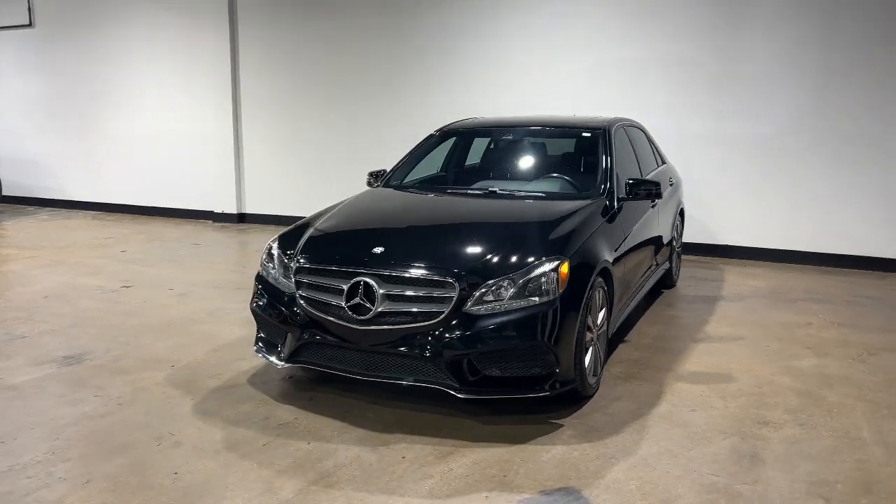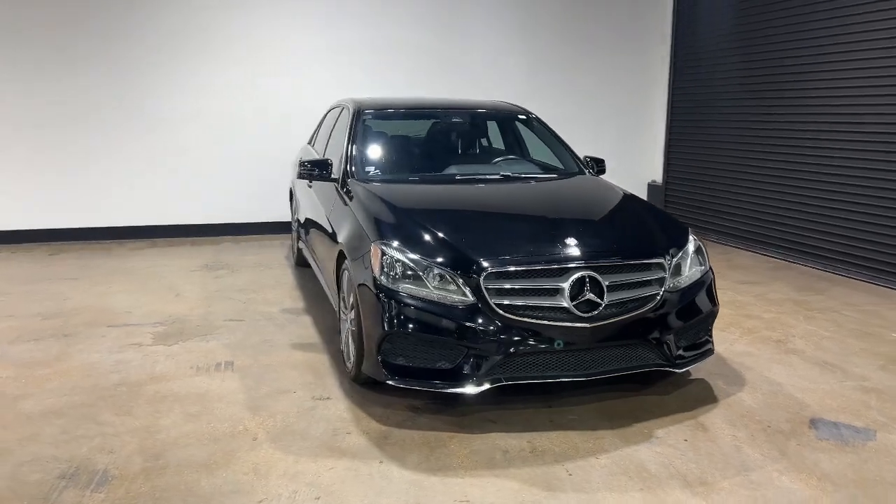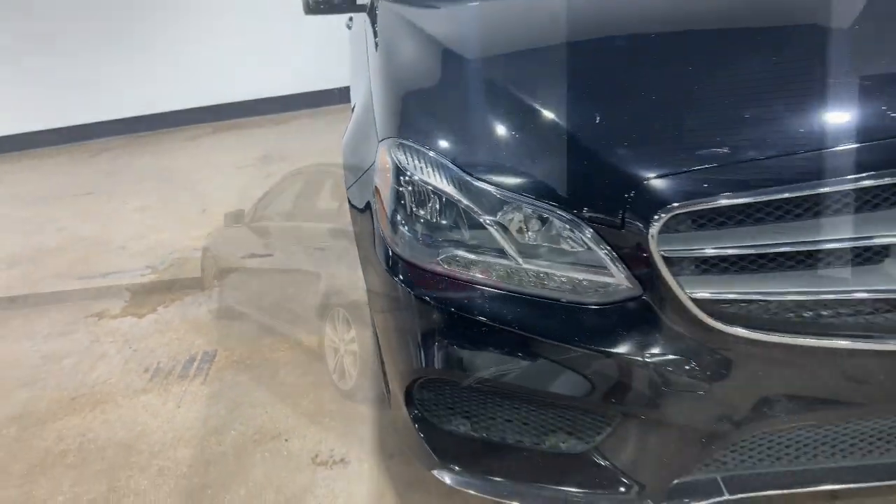Get into the 2016 Mercedes-Benz E-Class. With less than 90,000 miles on the odometer, this vehicle provides excellent value.